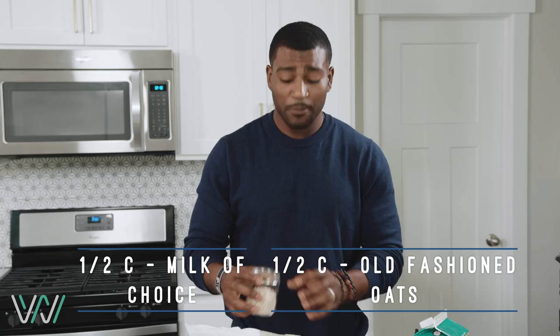Overnight oats, very, very quick. A half a cup of coconut milk — I don't do dairy, if you do dairy fine, you can use any type of non-dairy milk, it's great. A half a cup of non-dairy milk, a half a cup of overnight oats.